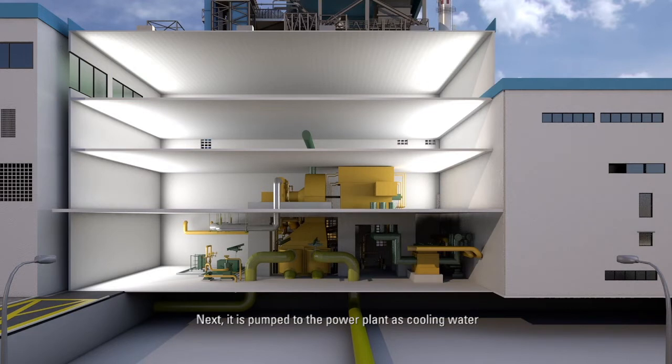Next, it is pumped to the power plant as cooling water, before becoming feed water of the desalination plant.